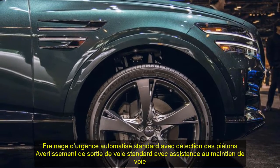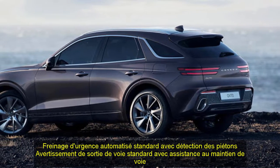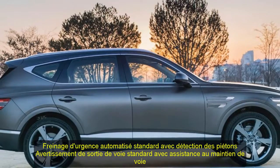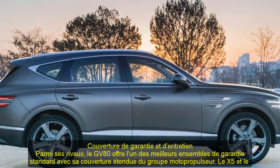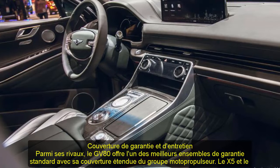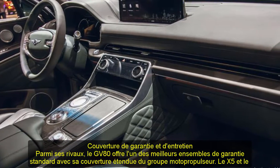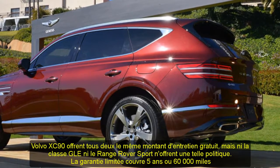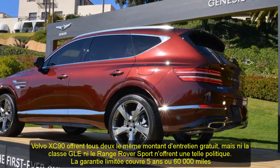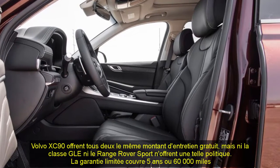Neither the National Highway Traffic Safety Administration (NHTSA) nor the Insurance Institute for Highway Safety (IIHS) have released crash test results for the GV80. A full suite of driver assistance features will be standard. A semi-autonomous driving mode is standard and can learn how the owner drives and mimic that person's driving style while in use. Key safety features include: standard adaptive cruise control with semi-autonomous driving mode, standard automated emergency braking with pedestrian detection, and standard lane departure warning with lane keeping assist.